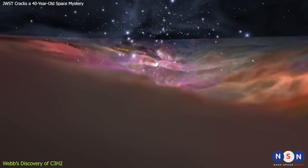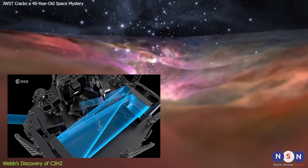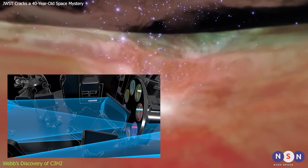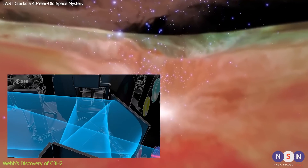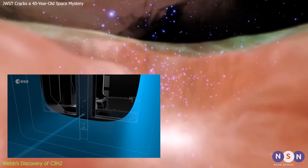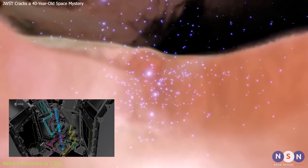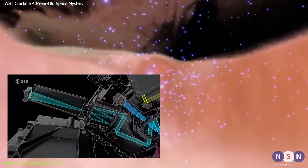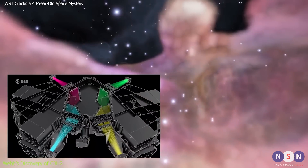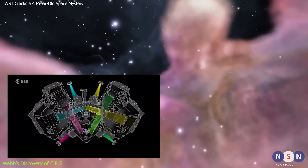This discovery was possible thanks to Webb's unique capabilities. Webb has a spectrometer called NIRSPEC, which can observe up to 100 objects at the same time with high sensitivity and resolution. This allows Webb to scan large areas of the sky and detect faint signals from molecules that are otherwise hard to see. Webb also has a spectrometer called MIRI, which can observe in the mid-infrared range, where C3H2 emits most of its radiation, allowing Webb to measure the temperature and velocity of C3H2 and other molecules and to study their chemical reactions.